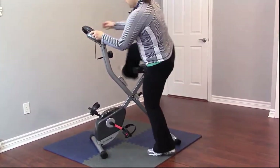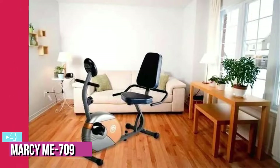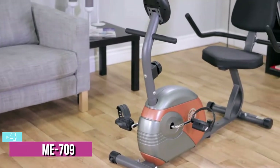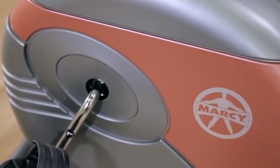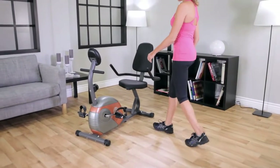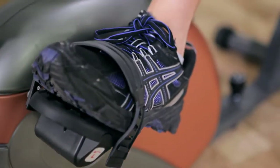At number four, we have the Marcy ME-709 Recumbent Exercise Bike. This fan-favorite Marcy recumbent exercise bike is ideal for anyone who needs more support while cycling for their knees and back, as it offers a sturdy backrest plus two arms to hold whilst you pedal.